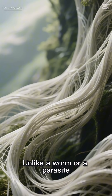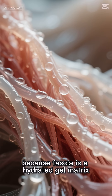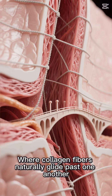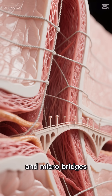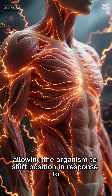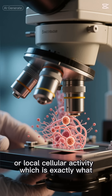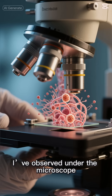Unlike a worm or a parasite, it doesn't crawl. It slides, because fascia is a hydrated gel matrix where collagen fibers naturally glide past one another. The mimic inserts threads, sheets, and microbridges — these act like train tracks, allowing the organism to shift position in response to vibration, heat, electrical charge, or local cellular activity, which is exactly what I've observed under the microscope.